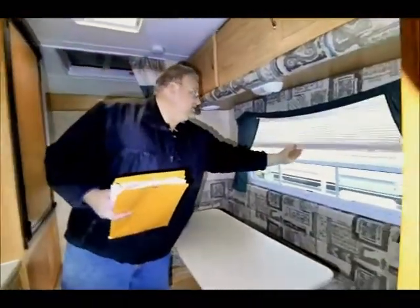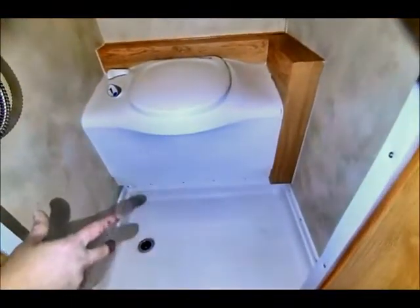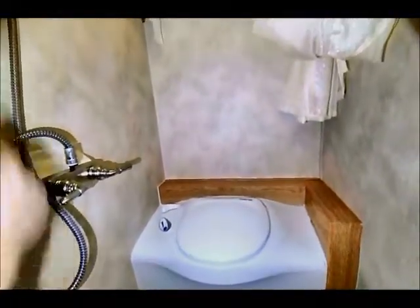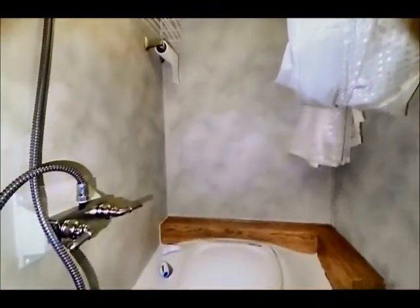It's got pull-down shades and it smells good in here — it doesn't appear to have had a smoker or a dog or anything like that. They've taken good care of it and kept it clean. As you go towards the back, you'll notice it's got a wet bath, which means you've got a little area for your toilet and a full shower head that runs up the top, plus a little skylight to give you additional light. It's cramped quarters but it's self-contained, so you can head out into the woods and go camping.